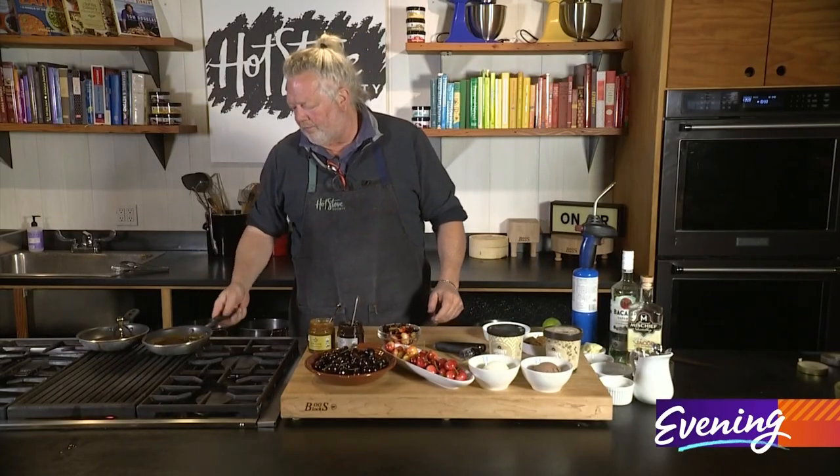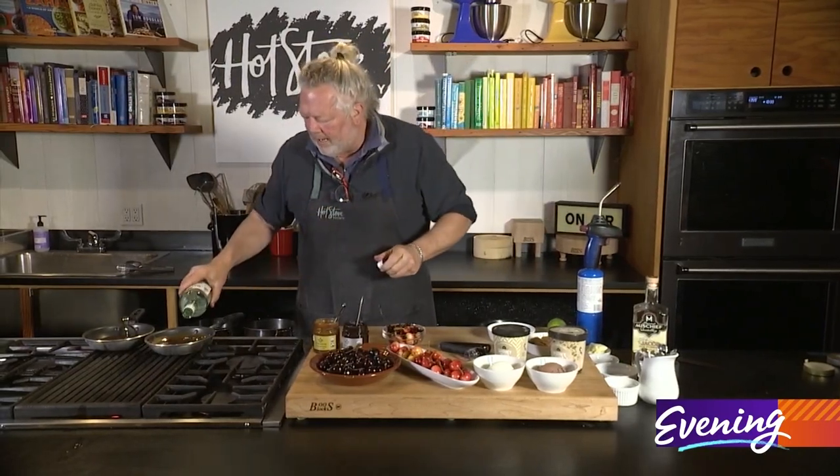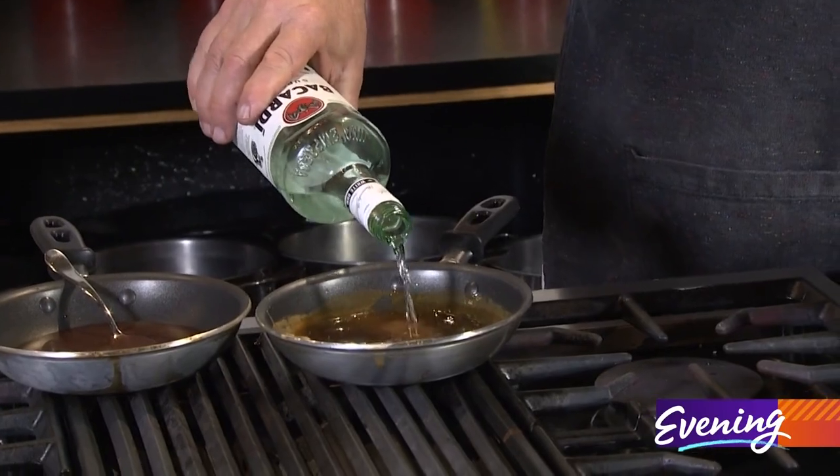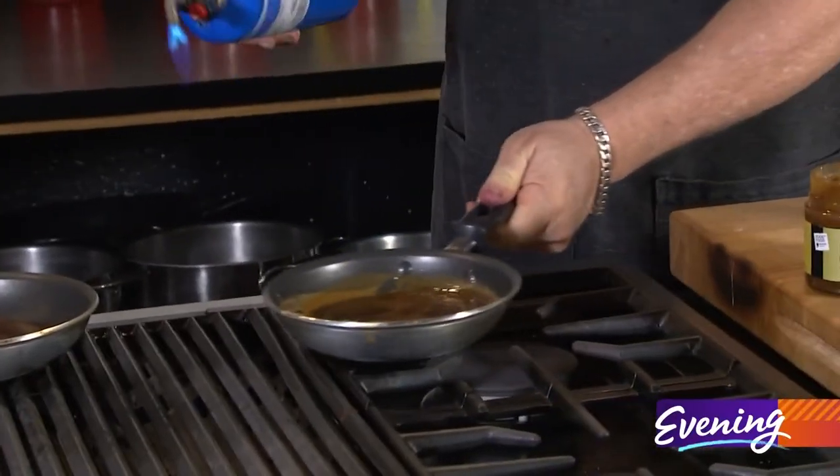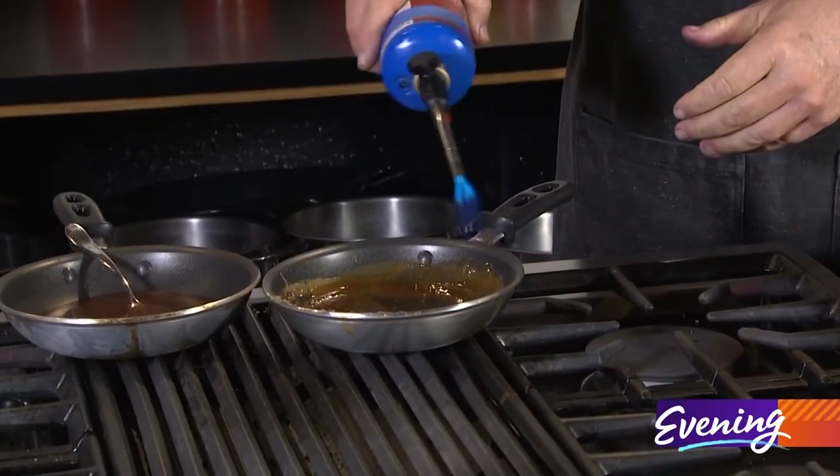I have the Franz caramel sauce in the pan and I've added some rum to it. You don't need a lot, but I like plenty of it. And we're firing it up with our torch — all we're doing here is making a lovely little flame dessert.